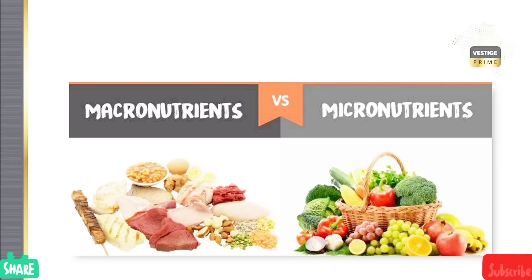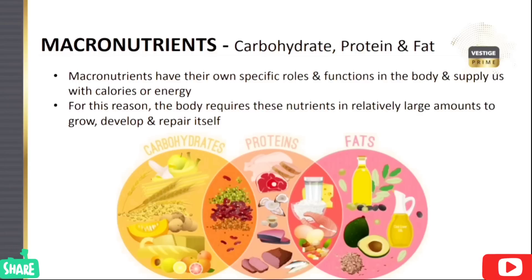I am going to show you the best quality of Prime. I am going to take a look at the macronutrients — carbohydrates, protein, fat, and fiber.